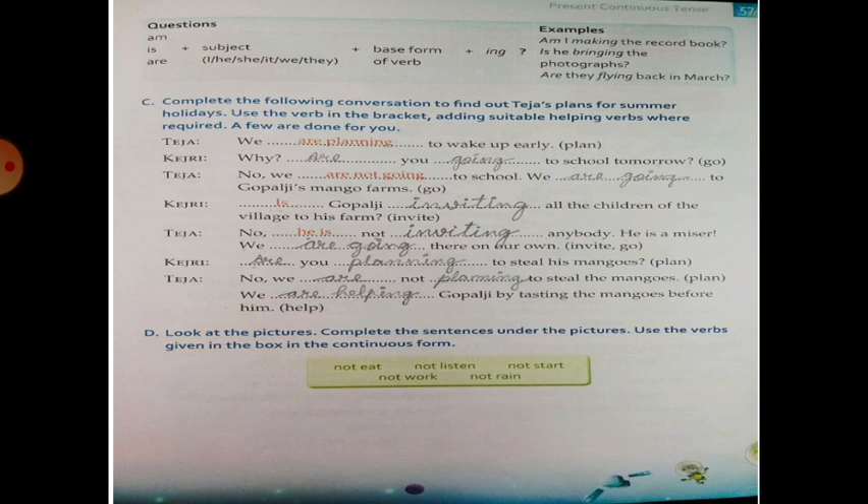Complete the following conversation to find out Teja's plan for summer holiday. Use the verb in the bracket, adding suitable helping verbs where required. A few are done for you. Teja: we are planning to wake up early. The verb 'plan' takes the -ing form. Kejri: Are you going to school tomorrow? — 'go' becomes 'going' and the subject is placed before the verb. Teja: No, we are not going to school.